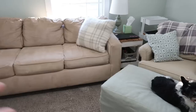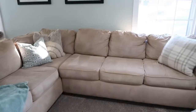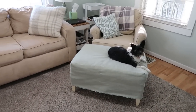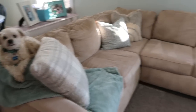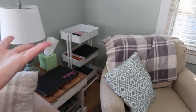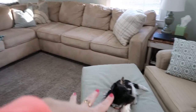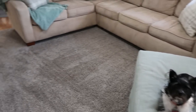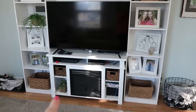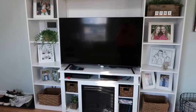We got our furniture off Facebook Marketplace. I bought new couches, didn't like them, and stuck them downstairs, but I found this one and I'm learning to love it — it's very comfy. This is Belle, one of our two dogs. Over here is kind of my workspace where I edit my videos. And this little glider rocker is where I sit with my feet on the ottoman. This is the entertainment center I put together — I bought some shelving units off Amazon.